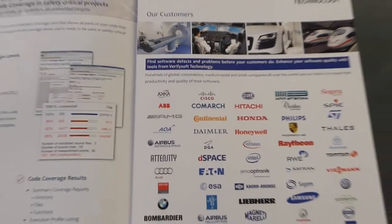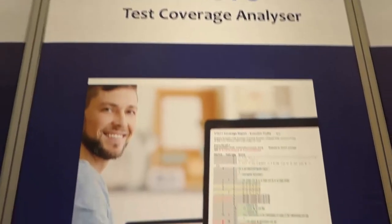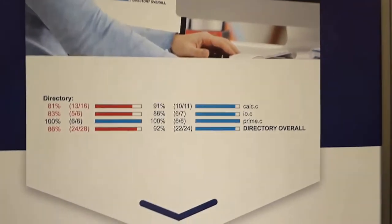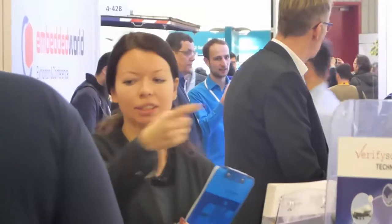TestWell CTC++ analyzes for all coverage levels up to MC/DC and even multi-condition coverage. It works with all compilers and all — even the smallest — embedded targets and microcontrollers.